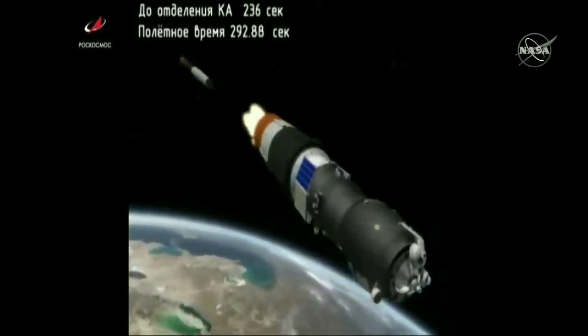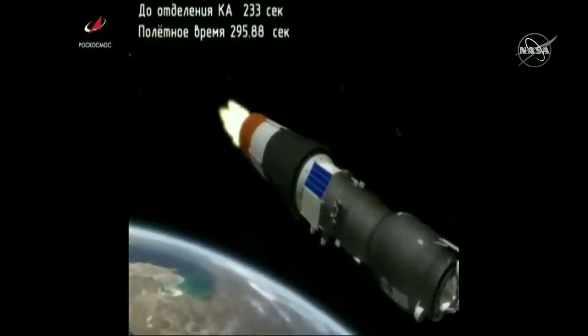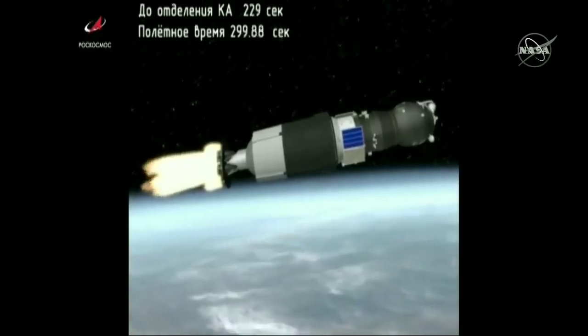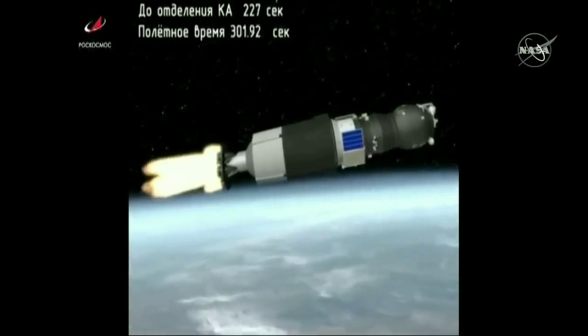Second stage separation is confirmed. Third stage engine up and running, everything looking good. At the five minute mark into the flight, about three minutes and forty-five seconds of powered flight remaining.